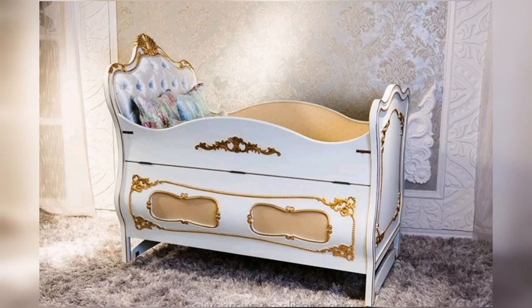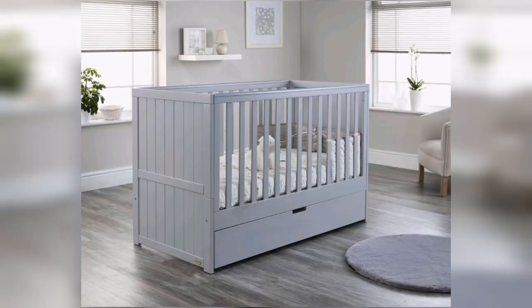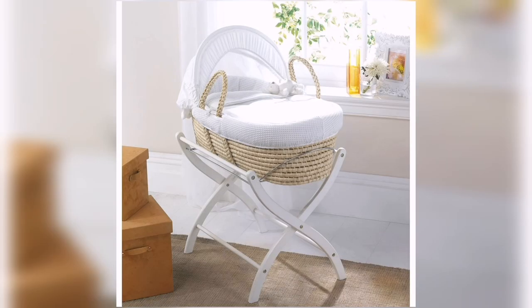Hi guys, welcome to my YouTube channel. Choosing the right baby bed is an important decision that you will make for your child's life. Not only will the right baby bed help your child sleep comfortably and safely, but it will also set the tone for the child's early bedtime habits.